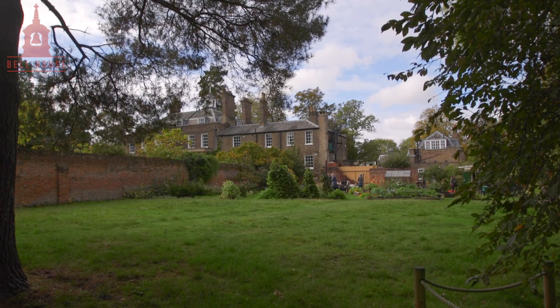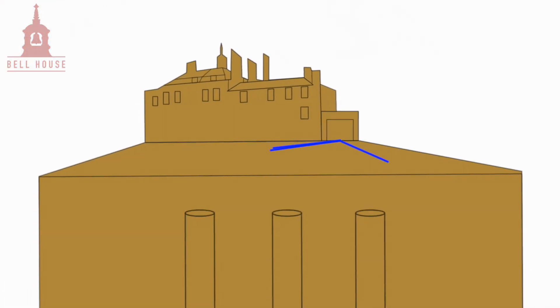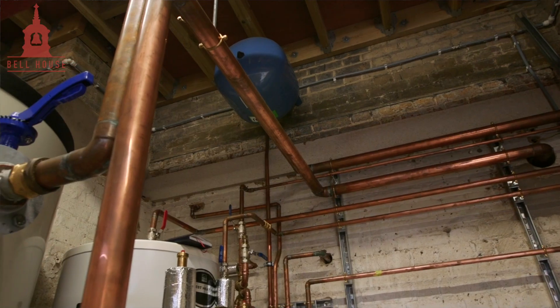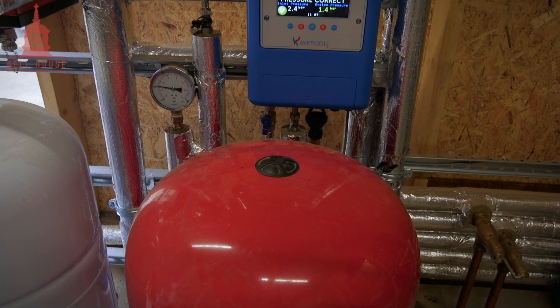It's got ten boreholes at 175 metres deep. That's extracted energy out of the ground and is producing heating and hot water to the house. The difference between this and a traditional heating system using fossil fuels is combustion — you're burning fuels to produce heat. With a heat pump you're moving energy from one place to another. We will be reducing the carbon cost of that heating and energy by nearly 70%.